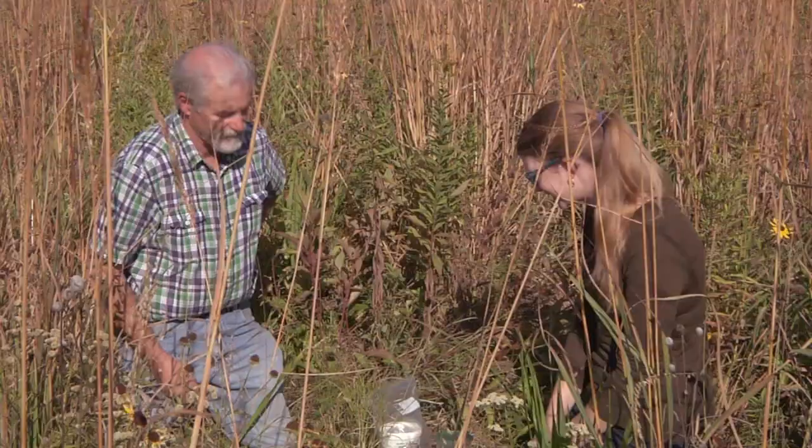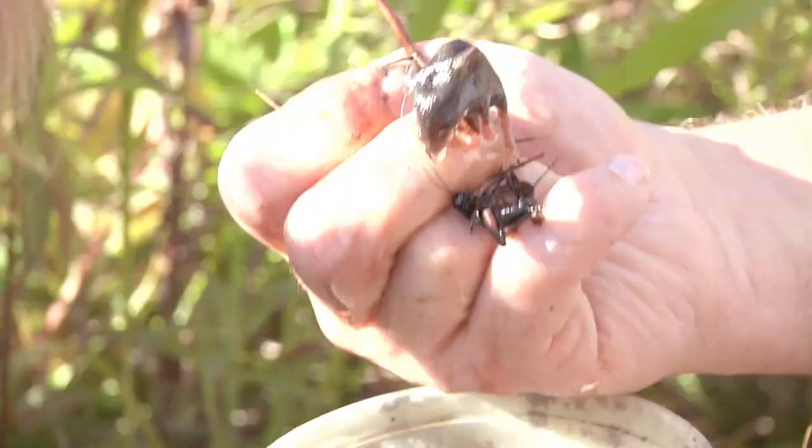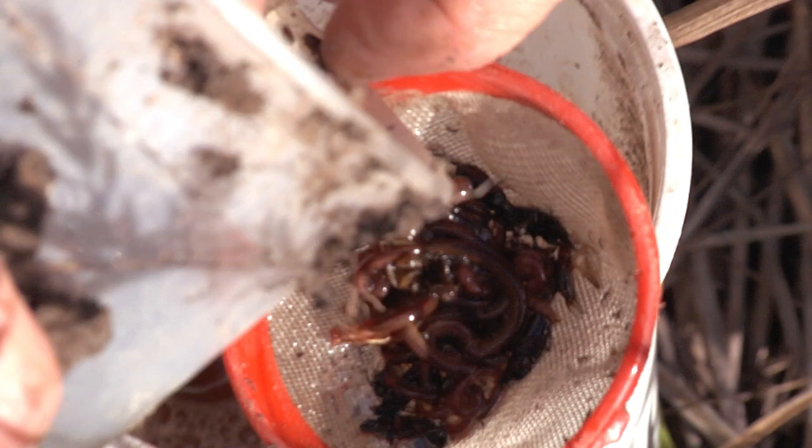Now we've got three or four pitfall traps, which are the same thing but without the bait. Occasionally a mouse will fall in and can't get out — we take it to the mammal division at the museum. There are some beetles too, some grasshoppers, carabid ground beetles, and spiders. You don't usually find very many spiders in carrion traps.